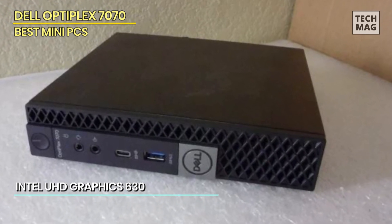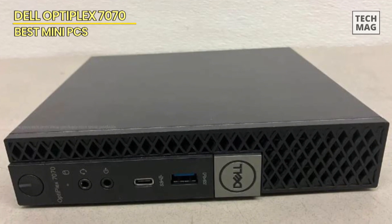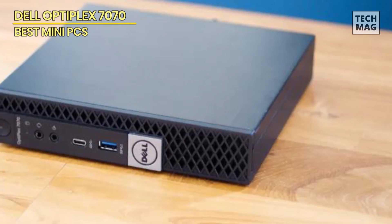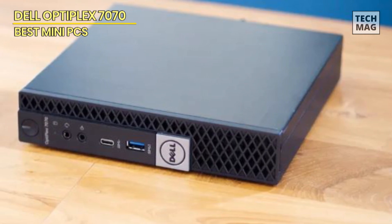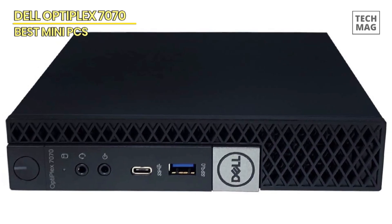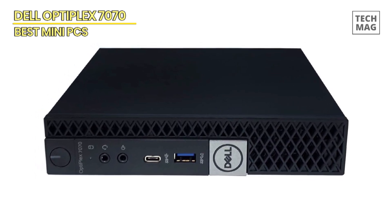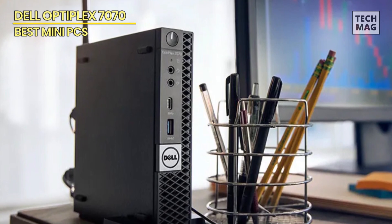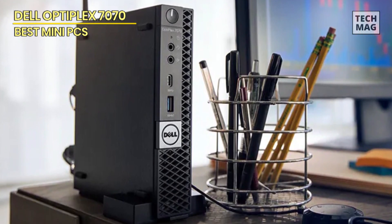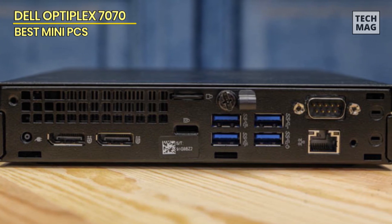Featuring Intel UHD Graphics 630, this desktop is capable of handling casual gaming, video streaming, and basic multimedia tasks with ease. It comes pre-installed with Windows 10 Pro, providing a familiar and user-friendly operating system for professional and personal use. Despite its compact size, the Dell OptiPlex 7070 MFF offers ample connectivity options, including USB ports, DisplayPort, HDMI, and audio jacks. As a renewed product, it has been professionally inspected, tested, and cleaned to ensure it meets manufacturer specifications, and is backed by a 90-day warranty.